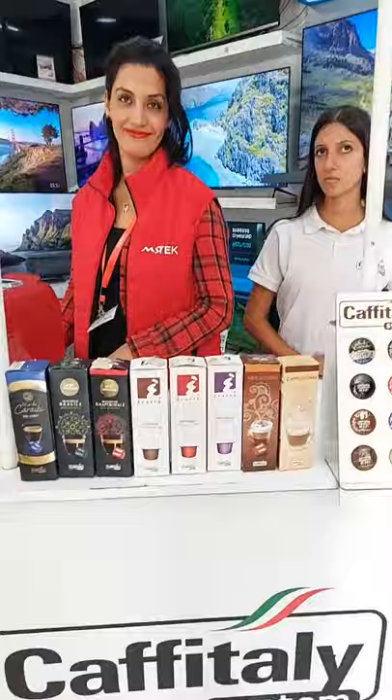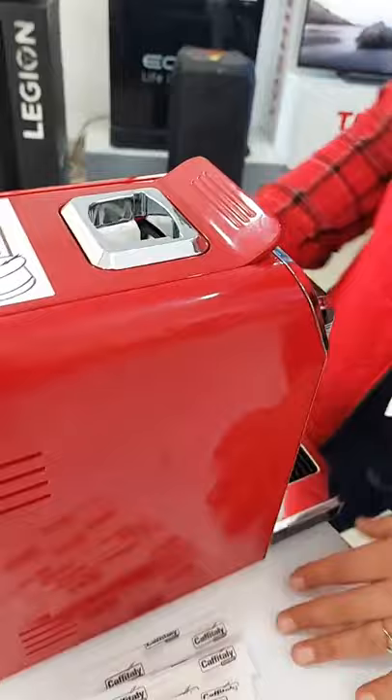Here is a free capsule included with the machine. The machine reference is the LUNA S32.